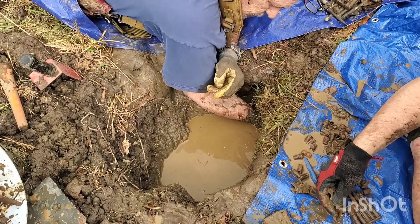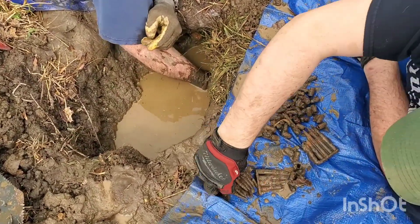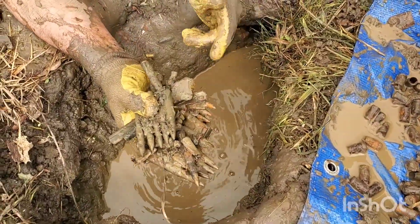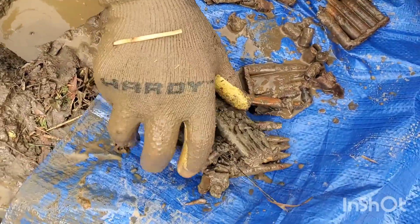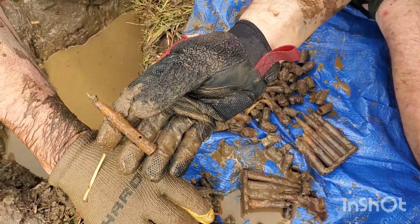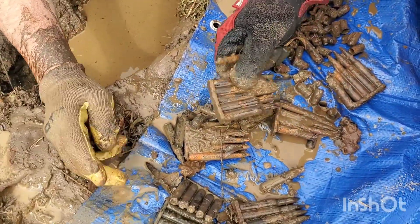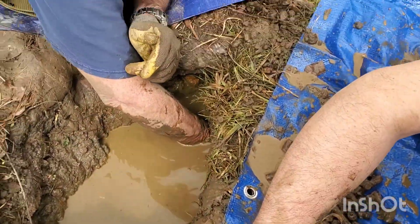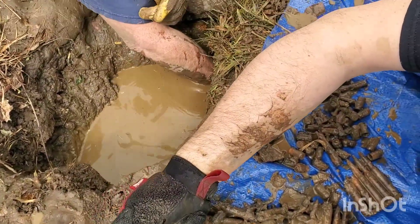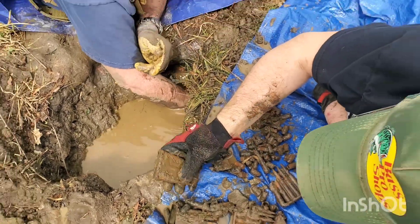Got some tarps laid out. We're still in the same hole — haven't dug it out any bigger, this is still just in the hole we're in. Guys, check this out what he's pulling now. All of this has still got the paper on it. They're on stripper clips. We're pulling all kinds of stuff out of here so stay tuned. We'll come back with you in a little bit — just got a lot of separating to do right now.